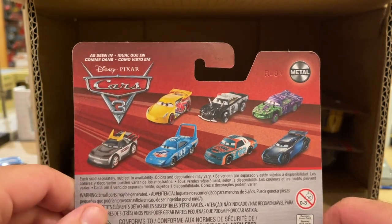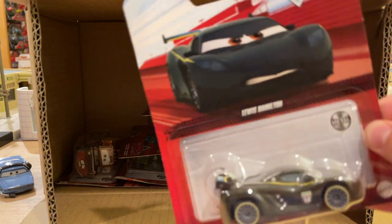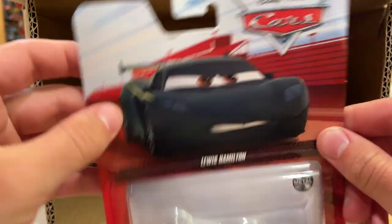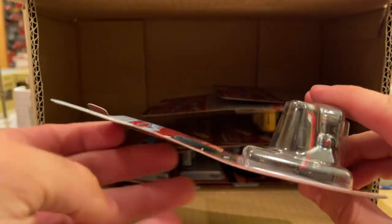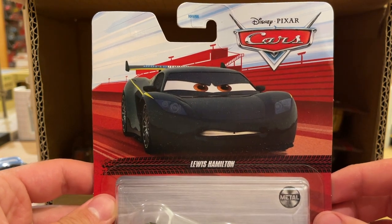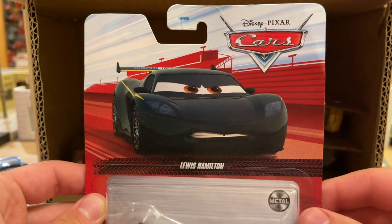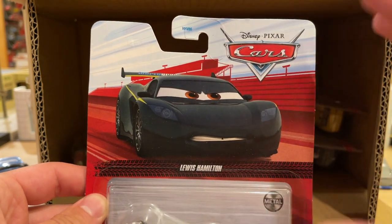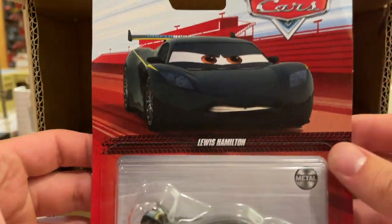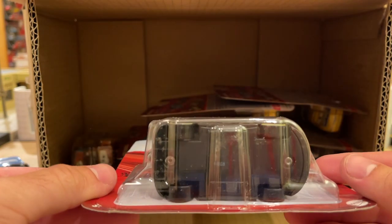The only guy on this card back we haven't seen yet is Kabuto — would assume he'll be in Case G. Here we have Lewis Hamilton. This one's actually kind of exciting — they're using new artwork for Lewis Hamilton that has existed on other merchandise but might be the first time it's been used on single diecast packaging. It gets a little dry seeing the same old artwork every year since they release the World Grand Prix racers a lot. Definitely not his first time being released from Thailand — we've gotten him several years ago.